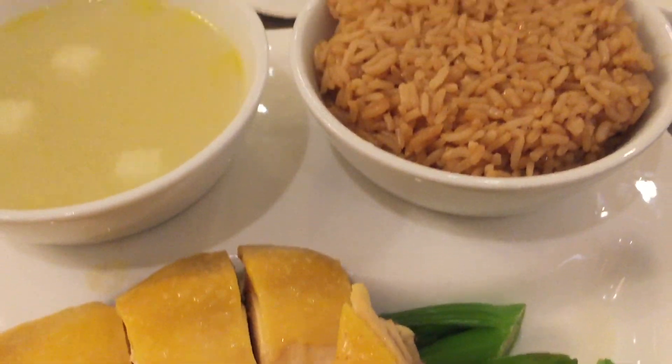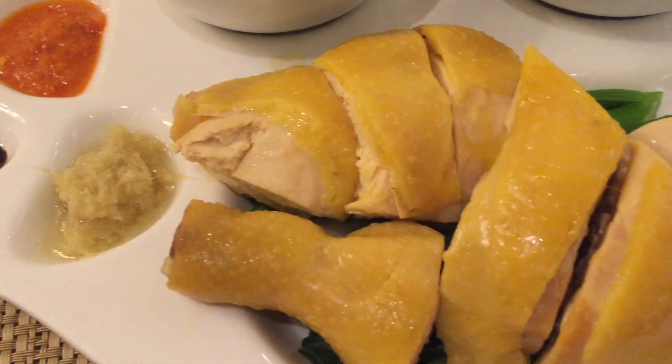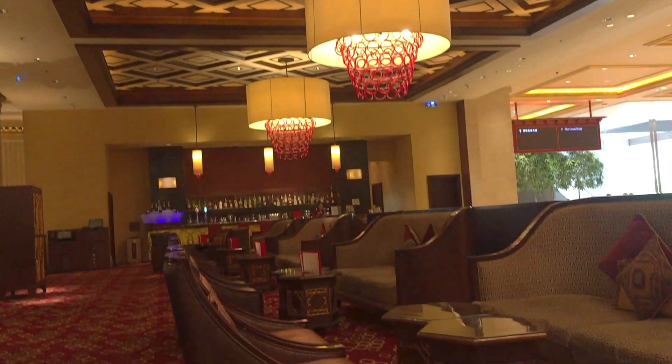Overall, this Holiday Inn is great value for money because it's super affordable and nicer than the other Holiday Inns. Just don't expect too much because it is a four-star hotel.